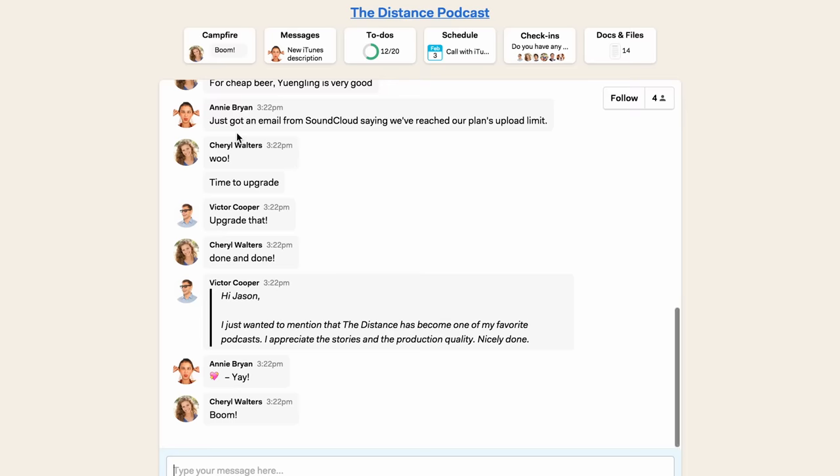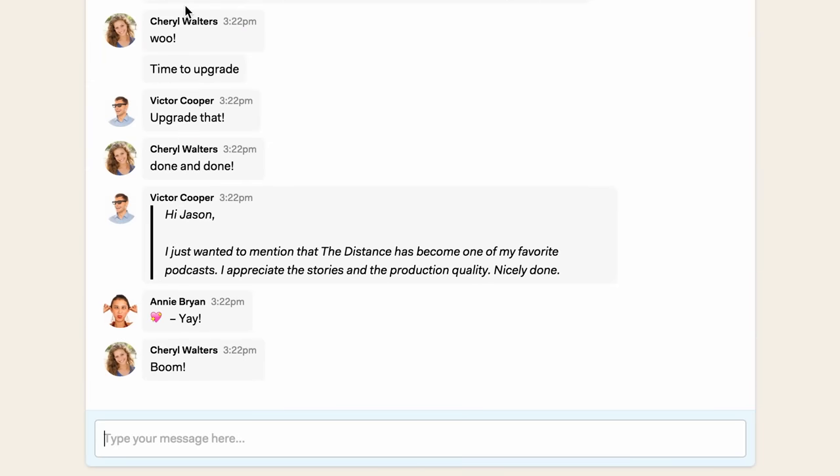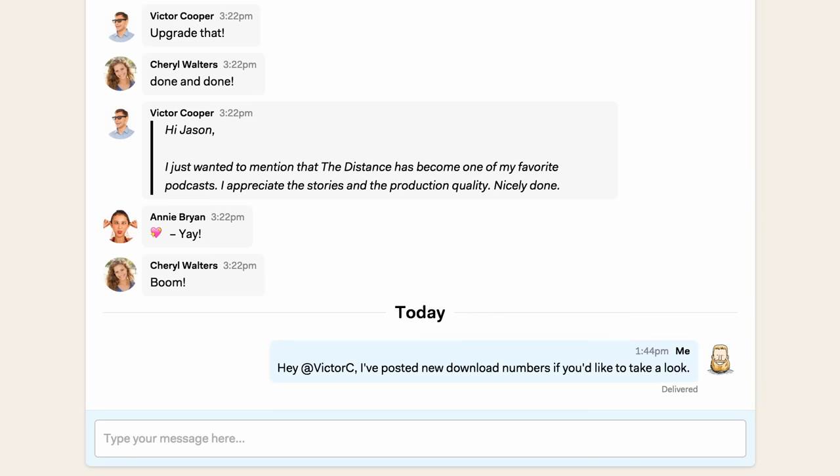The campfire is a group chat. We use it for casual conversations about recent podcasts we've liked, sharing links and files, talking about the latest episodes, and quickly riffing on new ideas.